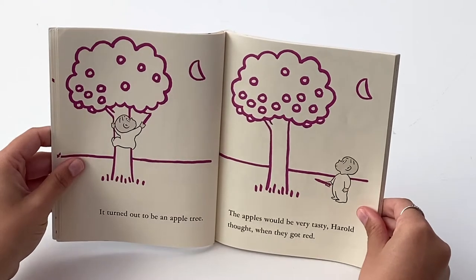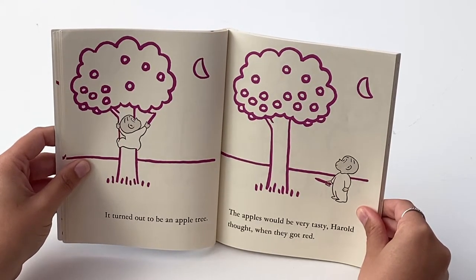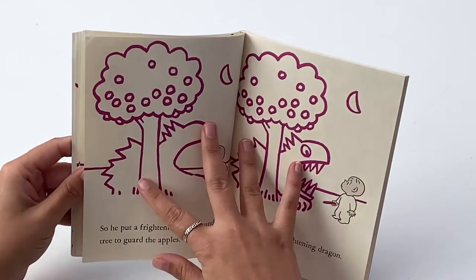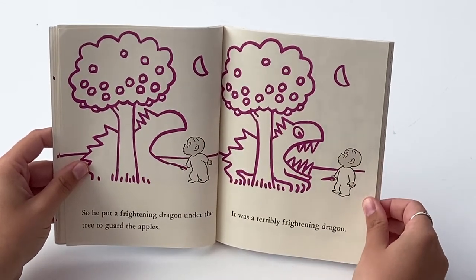It turned out to be an apple tree. The apples would be very tasty, Harold thought, when they got red. So he put a frightening dragon under the tree to guard the apples.